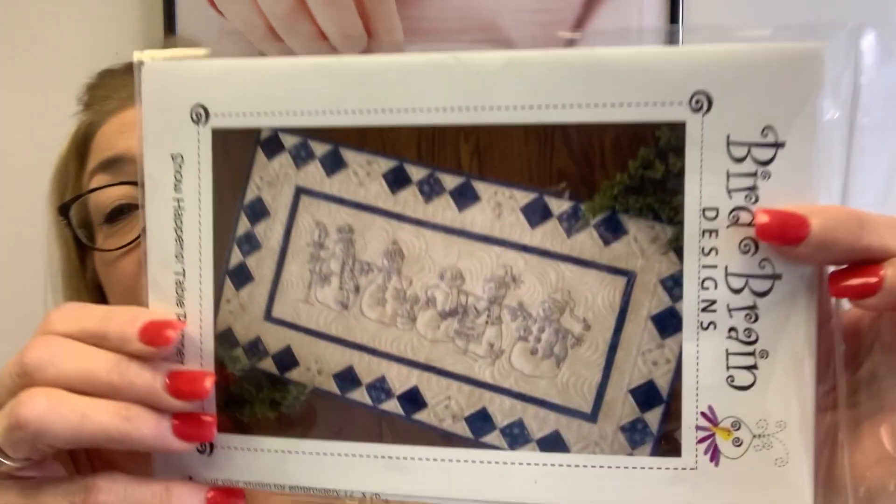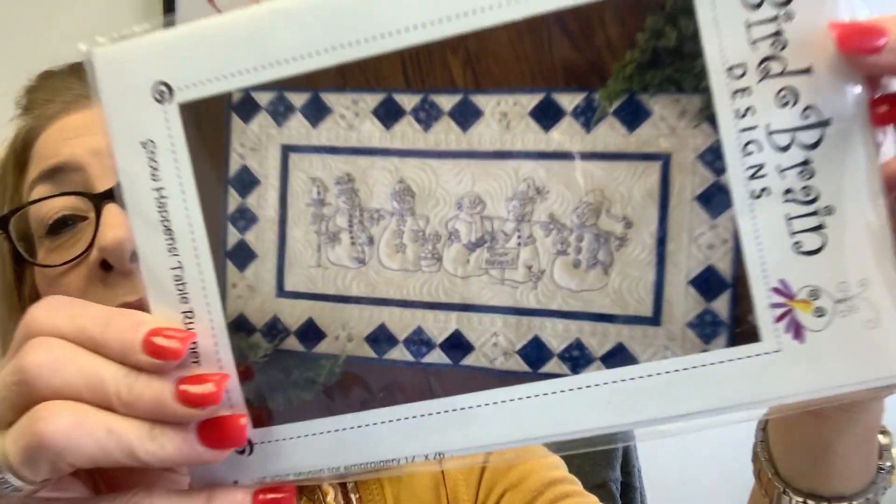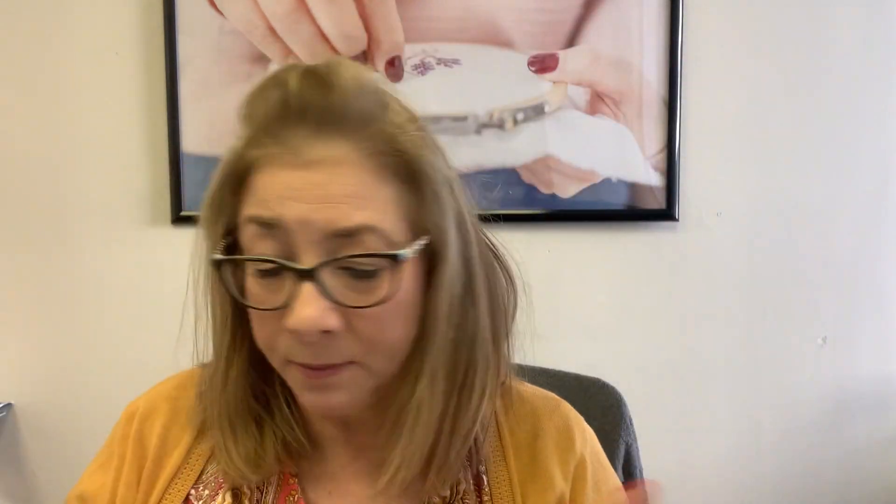Then Bird Brain Designs — we got in quite a few patterns from them, but this is the one I wanted to show you. This is a table runner called Snow Happens. Look at that — isn't that adorable? Snow Happens is available; it makes a great table runner and would be a great gift to work on between now and next year. It looks pretty easy, doesn't require a lot of fabric, and it just requires one ball of pearl cotton floss.